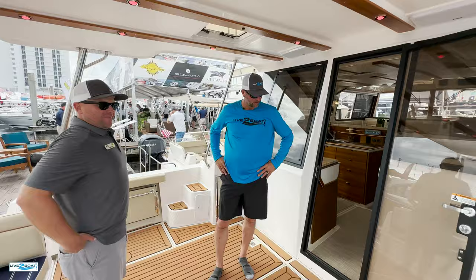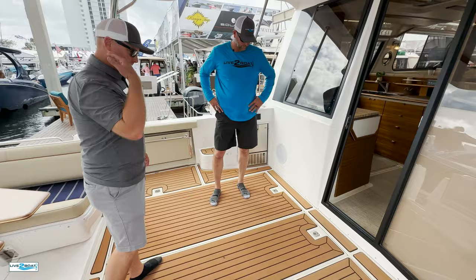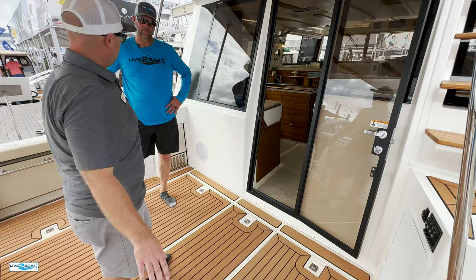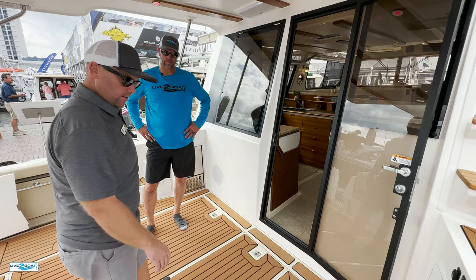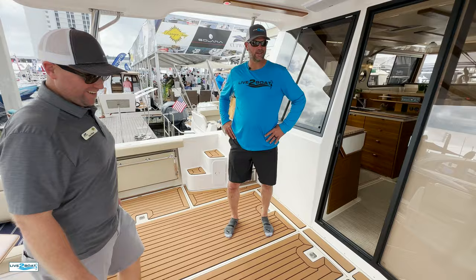Down here is going to be your engines. We have twin Volvo IPS 450s in this boat. The hatch in the center lifts up and from down there you have all your systems — you're able to access and change fluids in the drives with the boat in the water, access all your fuel filters. You also have your generator in the lazarette back here. Cruising speed about 19, 19 and a half knots. Get up and go pretty good for a 43-footer. I love it.